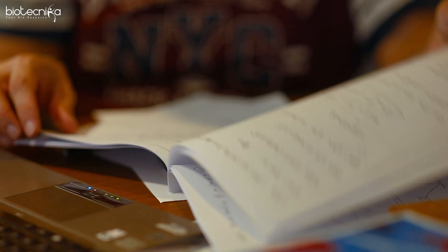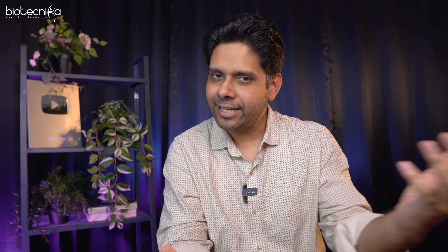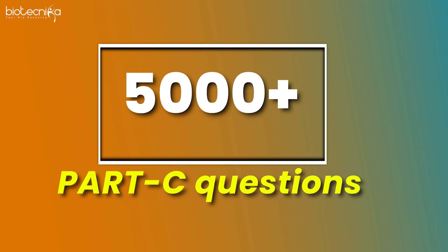The fourth secret: Part C questions. People will tell you to solve more previous year question papers — that's wrong. The truth is you need to solve more Part C questions, and that is why Biotechnica provides along with its coaching 5000+ Part C questions. The more you solve, the better you get, because Part C has 25 questions and each question carries four marks.